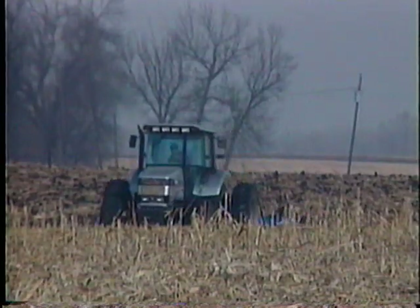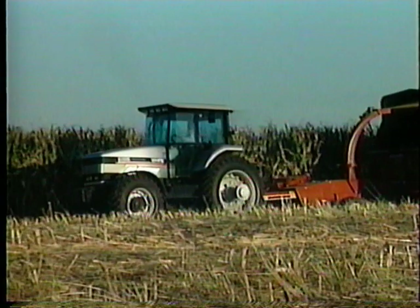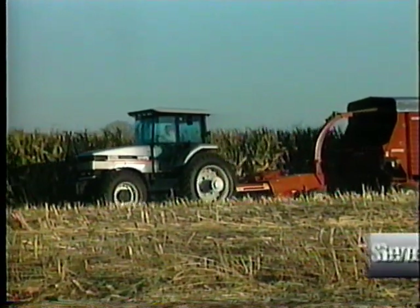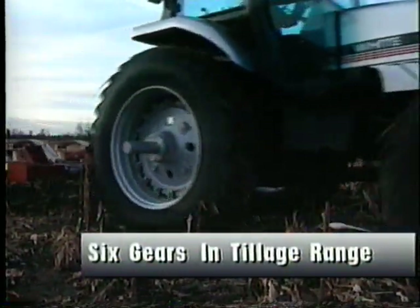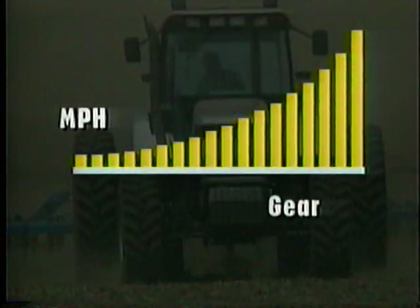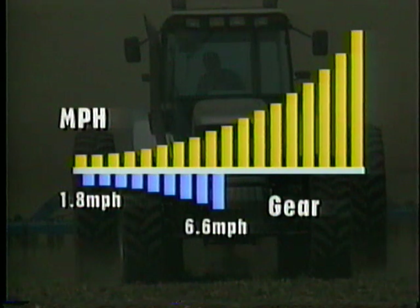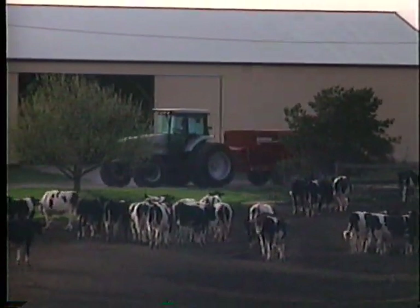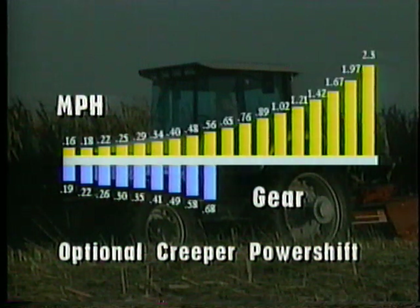The White 6100 is the easiest shifting powershift on the market. This close ratio speed selection gives you a smoother progression of speed with 7 gears in the PTO working range, 6 gears in the demanding tillage range, and a top road speed of 22.5 miles per hour. Each of the 9 reverse speeds are matched with a forward speed from 1.8 to 6.6 miles per hour, providing an excellent shuttle combination for maneuvering around the yard. And a new optional creeper powershift transmission provides the special grower with 18 powershift speeds below 2.5 miles an hour.